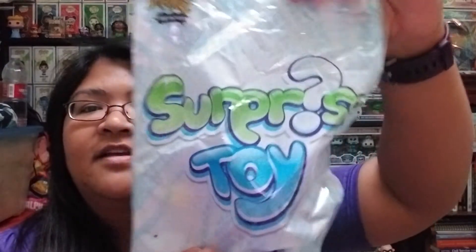So here is what's inside. It looks like little mystery packs that you unwrap. Here is the first thing — it says 'Surprise Toy.'